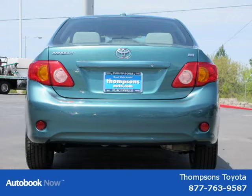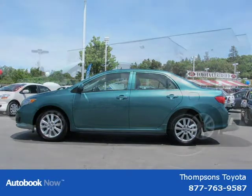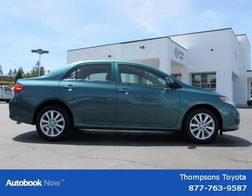This 2010 Toyota Corolla is located in Sacramento, California and has 42,369 miles on it. It has a beautiful caprice metallic exterior paint color which is complemented by a slate gray LE cloth interior color.